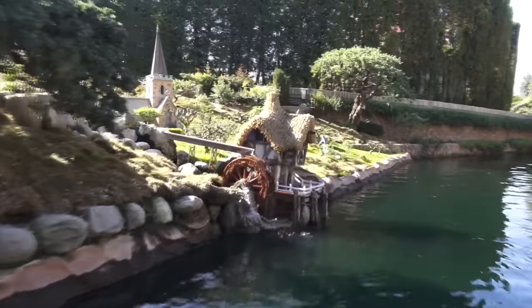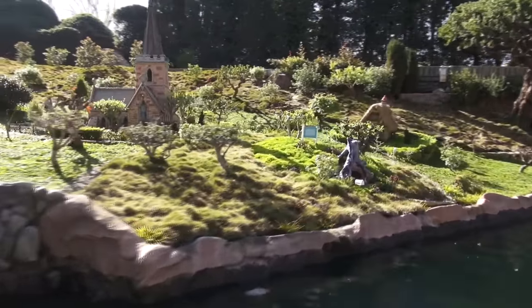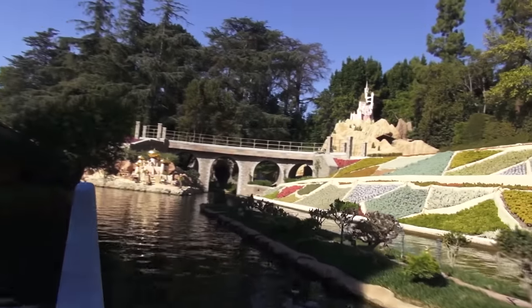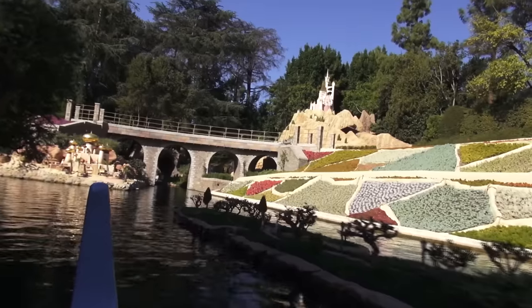Over there on the banks of the river lies a quaint little English village. If you look carefully, you can see the rabbit hole where Alice followed the white rabbit down, down, down and into Wonderland. And just to the right is London Park, where Peter Pan taught Wendy, John, and Michael how to fly to Neverland.